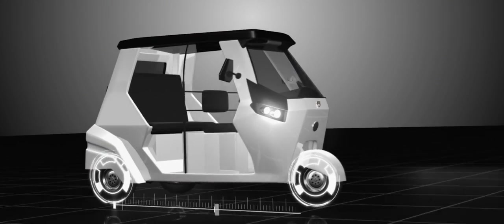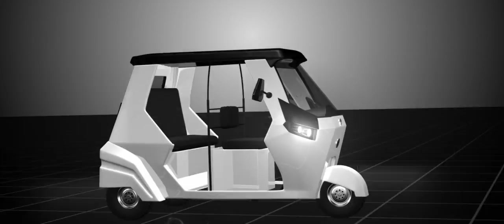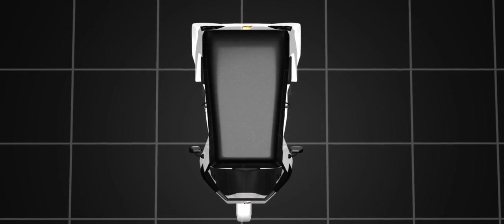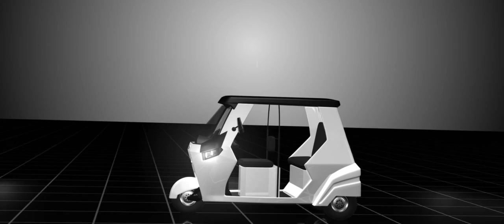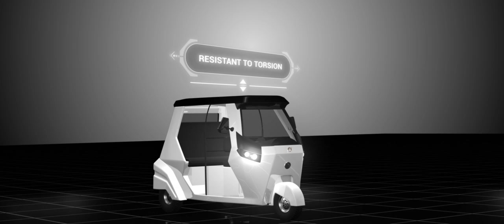Urban ET passenger was designed with a short wheelbase that enables the auto to take sharp turns on narrow roads, a wide-body design which provides a more spacious cabin, and a low center of gravity for more stability.